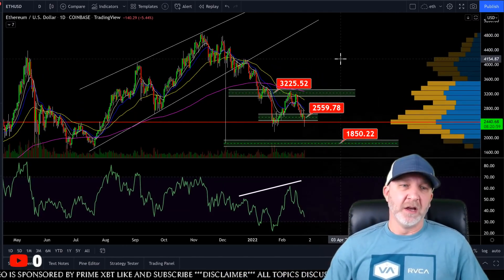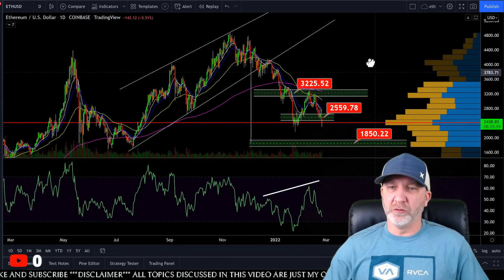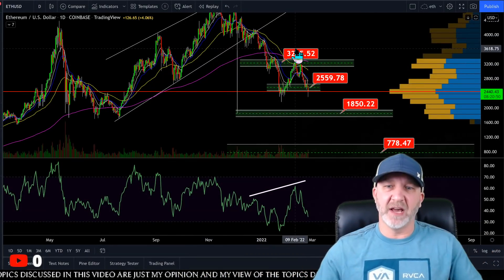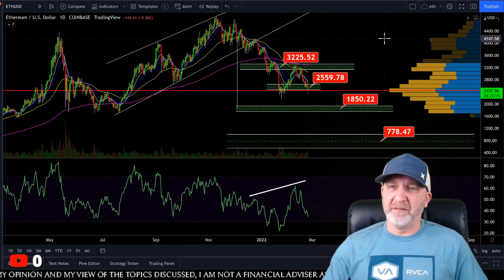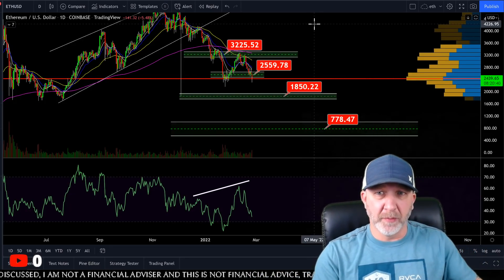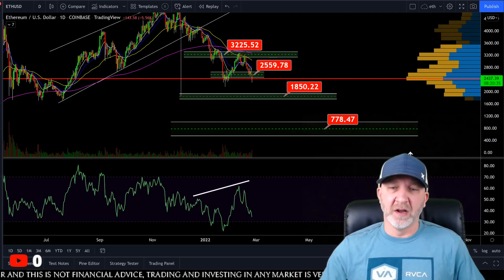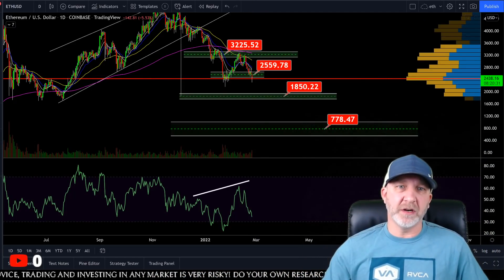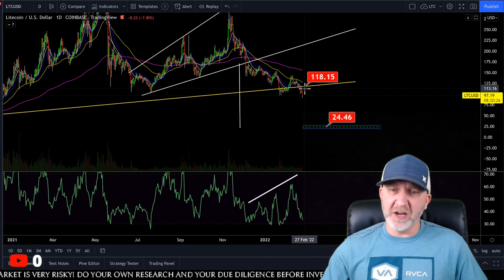Ethereum has broken back below support. I've had these exact same charts for months and haven't changed anything. The next target is around 1,850. If that breaks and we are in the Amazon-type bear market — the dot-com bubble burst scenario — we could be seeing anywhere from $200 to $700 Ethereum by the middle to end of 2023.